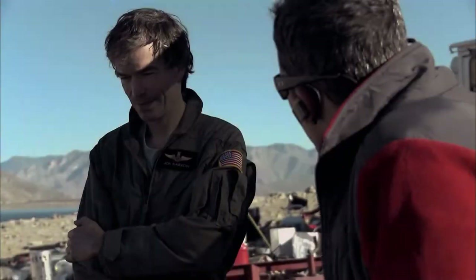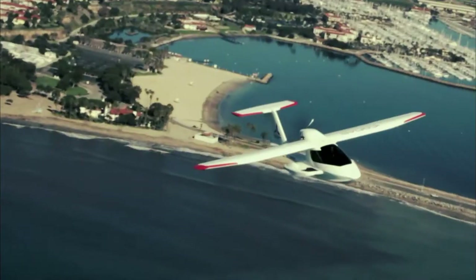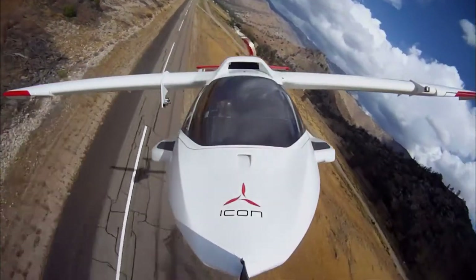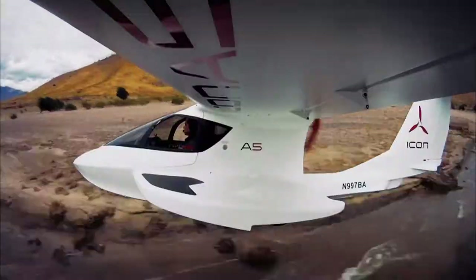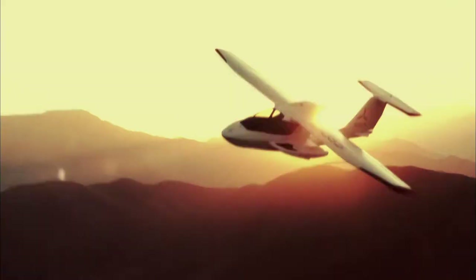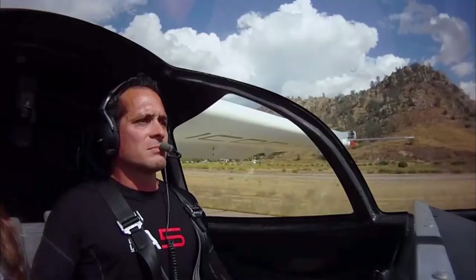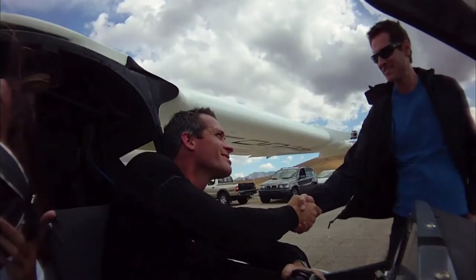Tech Toys lands in sunny Los Angeles where the mavericks at Eikon Aviation strive to pursue a single goal: to transform a 100-year-old industry and reinvent flying. The Eikon A5 is an ultra-light sport aircraft developed by Eikon Aviation CEO, former F-16 fighter pilot Kirk Hawkins, and banker-turned-skateboard designer Steen Strand.